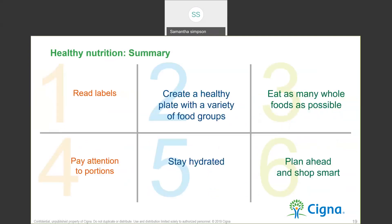In summary, there are six important points. One: read your labels. Two: create a healthy plate with a variety of food groups — half fruits and veggies, a fourth of grains, and a fourth of protein with a serving of low-fat dairy. Three: eat as many whole foods as possible. Four: pay attention to portions. Five: stay hydrated. And six: plan ahead and shop smart.